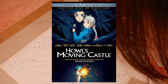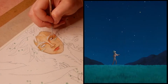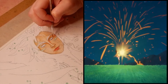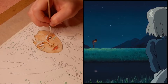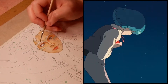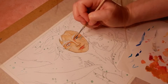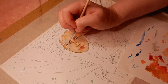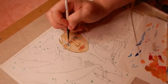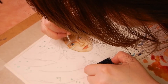Howl's Moving Castle is an animated film by Hayao Miyazaki and Studio Ghibli. Studio Ghibli is well known for its unique and beautiful aesthetic in making anime. One of the interesting things about this anime is that it was actually based on the book of the same name by British author Diana Wynne Jones.